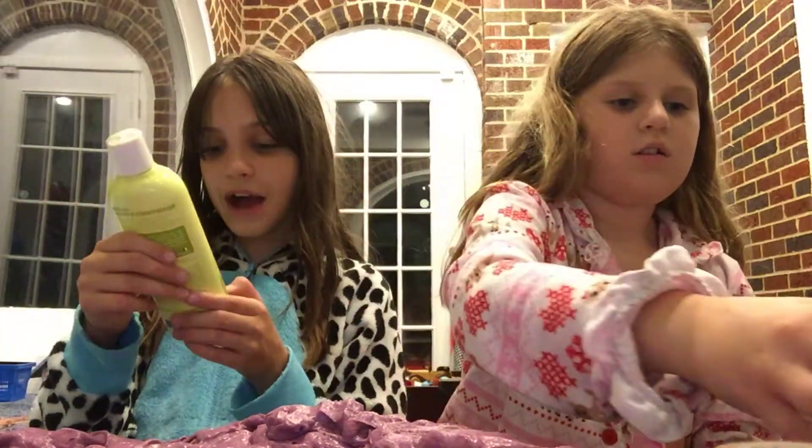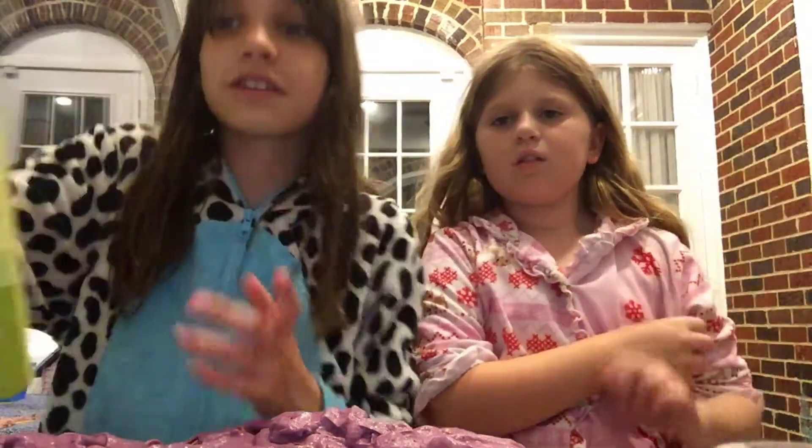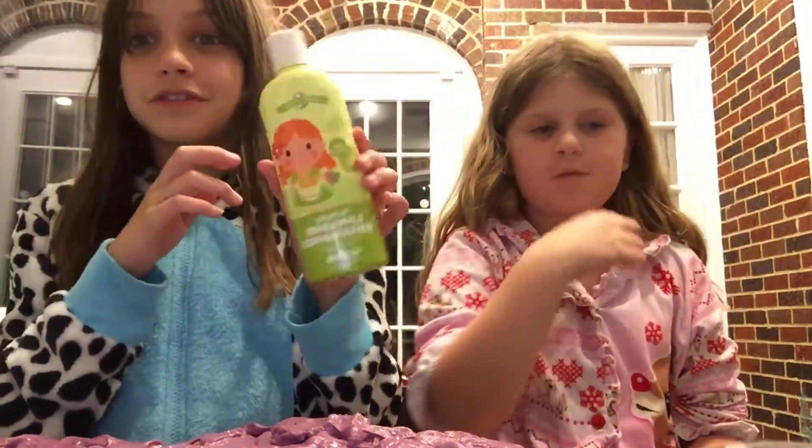So I have this pineapple conditioner and it's called Circle of Friends. I don't know if you guys can see that — Circle of Friends pineapple conditioner.